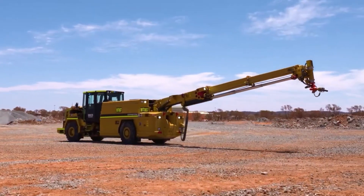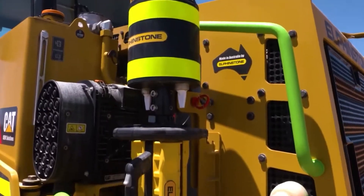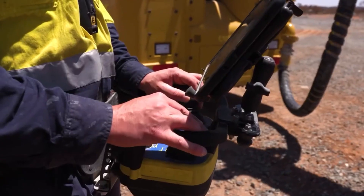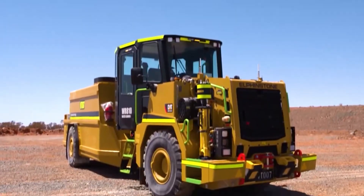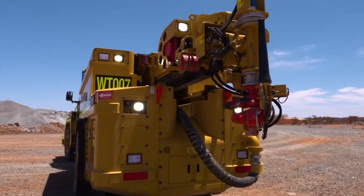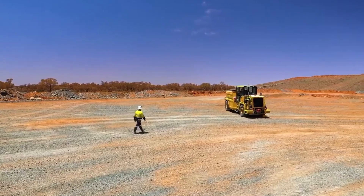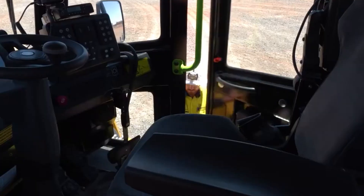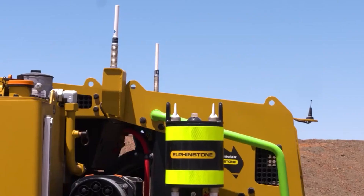The 8-meter telescopic boom on the Elphinstone WR-810 water cannon is controlled by a wireless or wired controller. This machine is used for washing valuable ore or clearing various blockages under high pressure from a safe distance. It features all-wheel drive, reinforced axles, and a three-seat cabin with climate control.